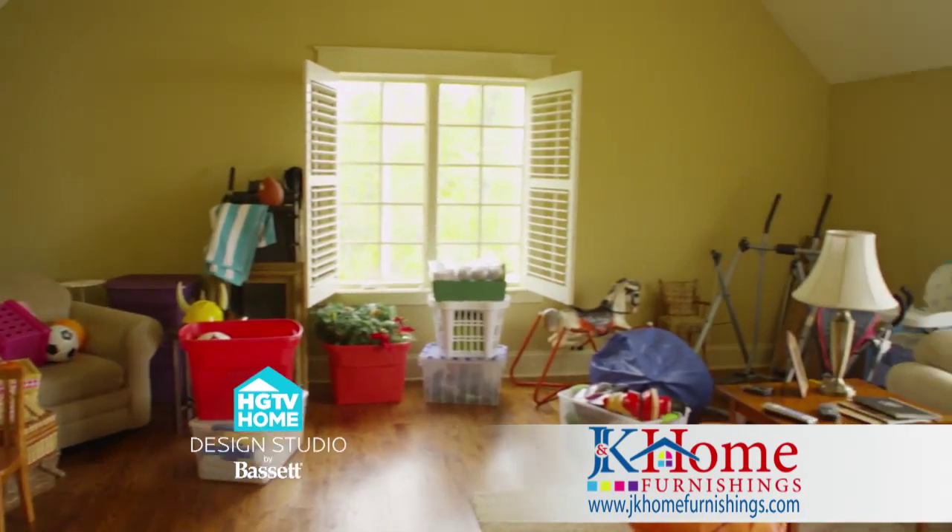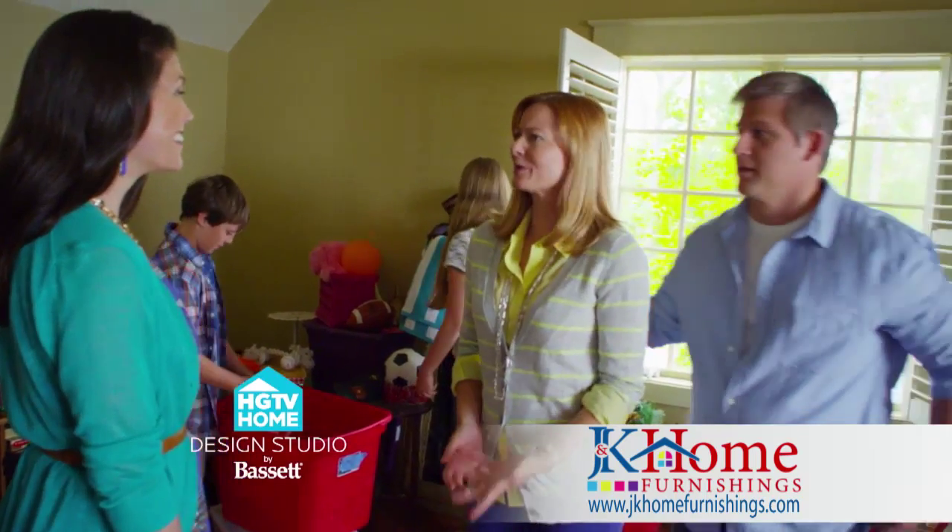The Mitchells want to transform this barely used bonus room into an entertainment room — a great room. How do you guys want to use it? We'd like a place we could all hang out. Definitely.